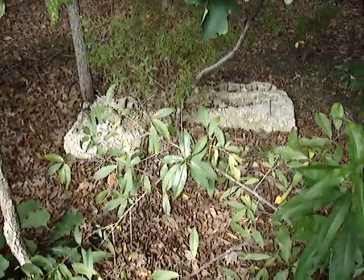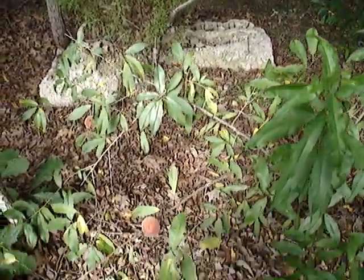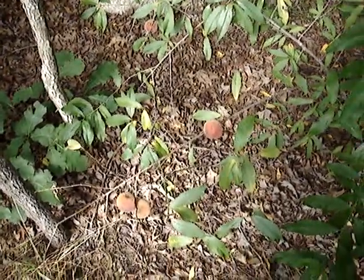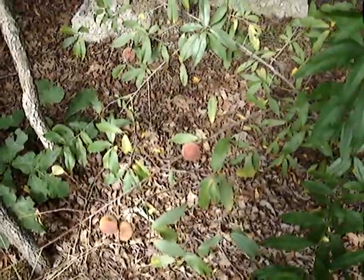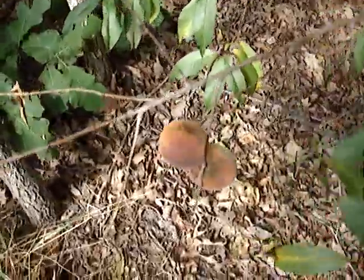This is the second time I've seen such a thing. First time was on a roadside. So we have a tree that grew up from a discarded peach pit. Pretty cool, huh? Thought somebody might find an interest in that.